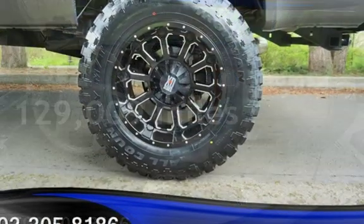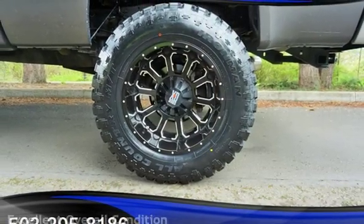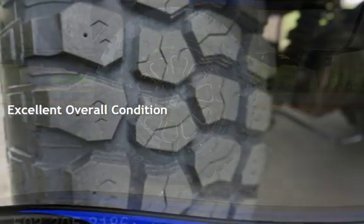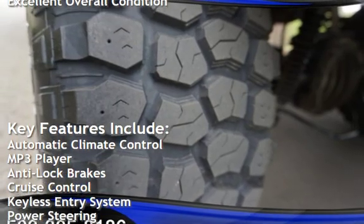This Ford has less than 130,000 miles on the odometer. This vehicle is in excellent overall condition. Key features include automatic climate control and MP3 player.